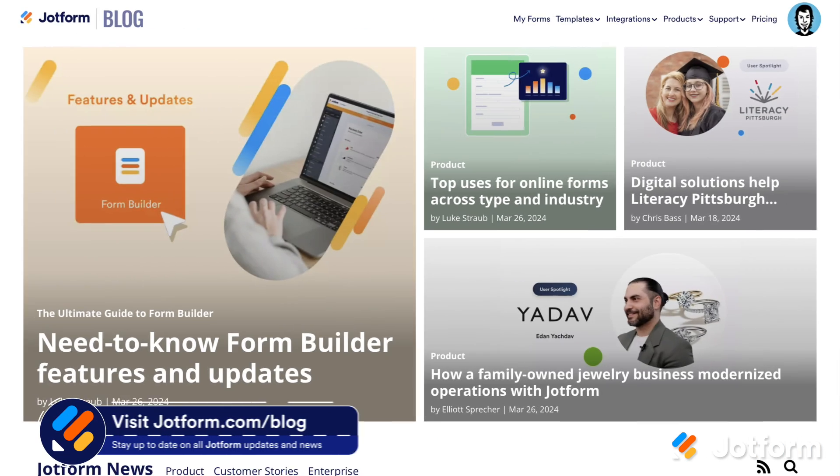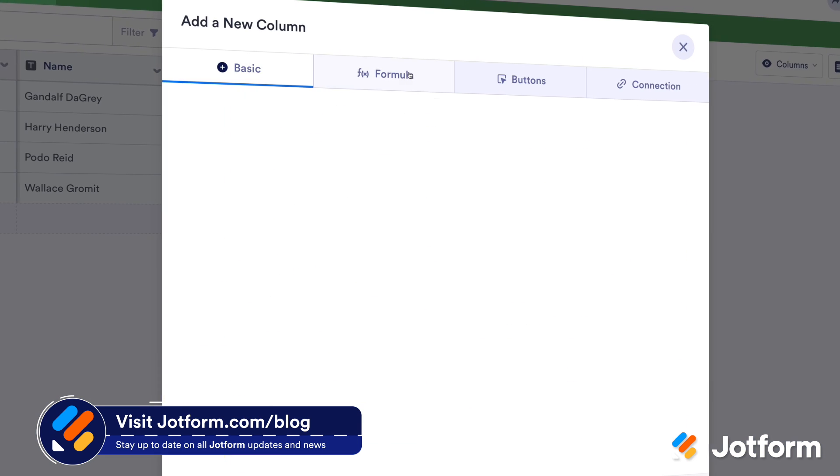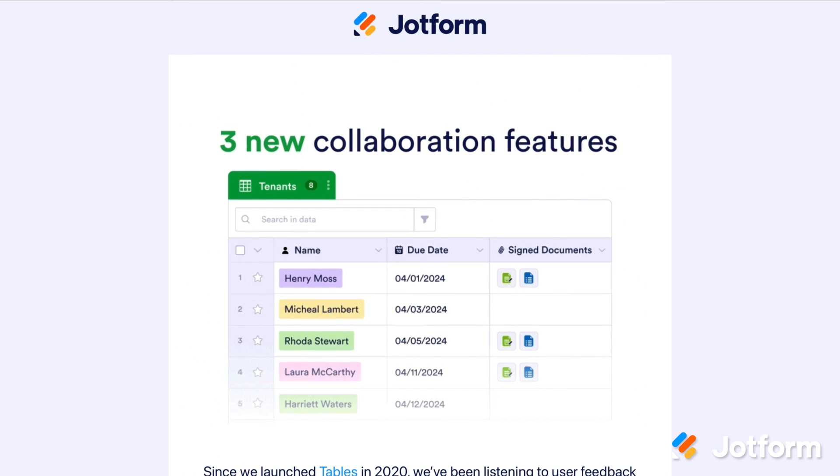JotForm Tables is a powerful tool for data management and automation, but did you know it's optimized for collaboration too? Check out our blog to discover how you can boost team productivity with convenient sharing options, useful automations, and three brand new features built for seamless online collaboration.